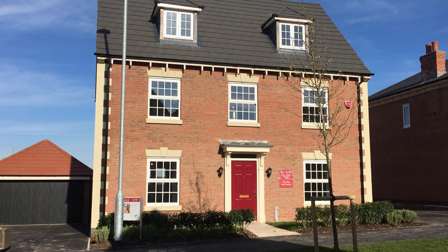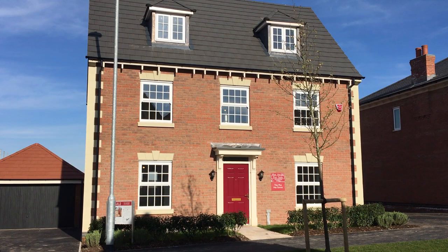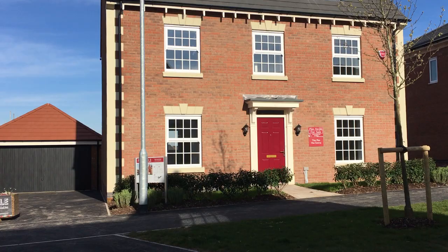Good afternoon, welcome to Davidson's Homes. My name is Kerry, I'm a sales manager at Ashby Gardens in Ashby-de-la-Zouche. I'm going to take you around the Oxford, which is plot 200, currently for sale at this development.